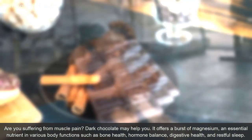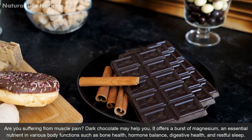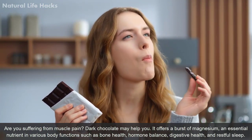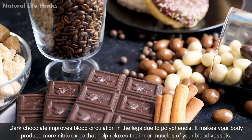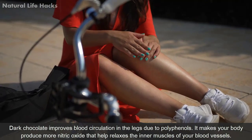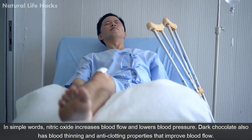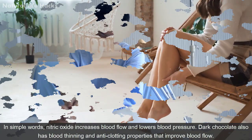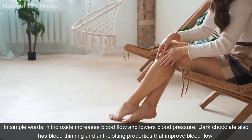Dark chocolate may help you if you are suffering from muscle pain. It offers magnesium and essential nutrients that support bone health, hormonal balance, digestive health, and restful sleep. Dark chocolate improves blood circulation in the legs due to polyphenols — it makes your body produce more nitric oxide, which helps relax the inner muscles of your blood vessels, increasing blood flow and lowering blood pressure. It also has blood-thinning and anti-clogging properties.